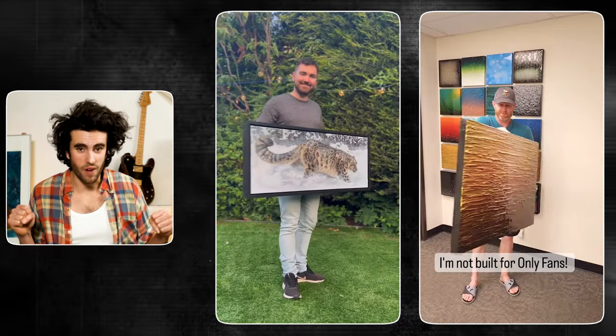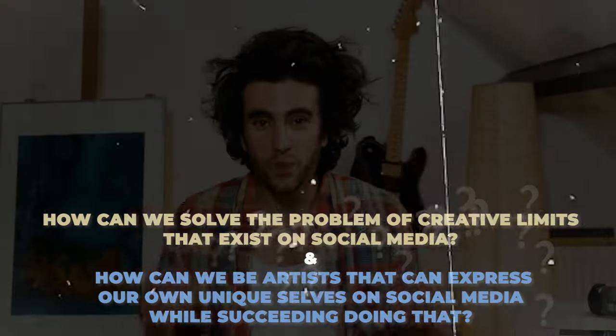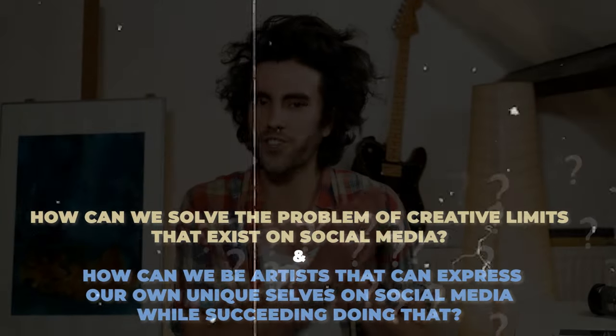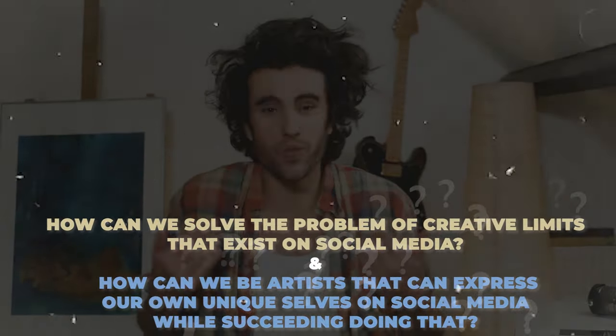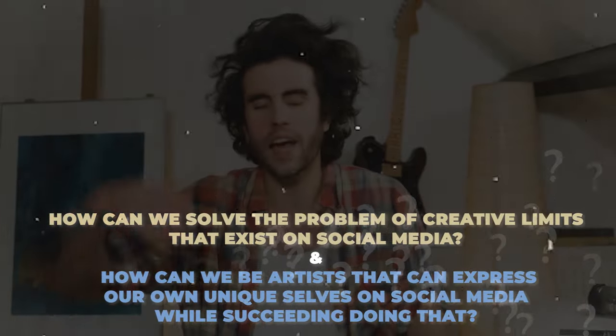When I looked at the posts getting all the likes and success, I saw the same faces, the same eyes, the same themes, the same styles. Nowadays some artists simply turn paintings around in front of a camera. With all due respect, the art that was working well was not my style and I didn't want to be known for it. So the question becomes: how can we solve these creative limitations on social media while making posts that are true to our style and vision, and still have those posts be successful?